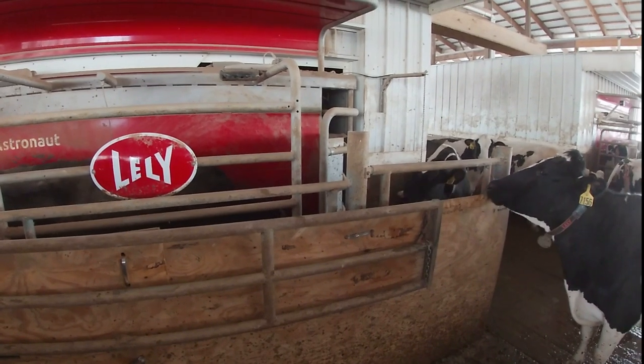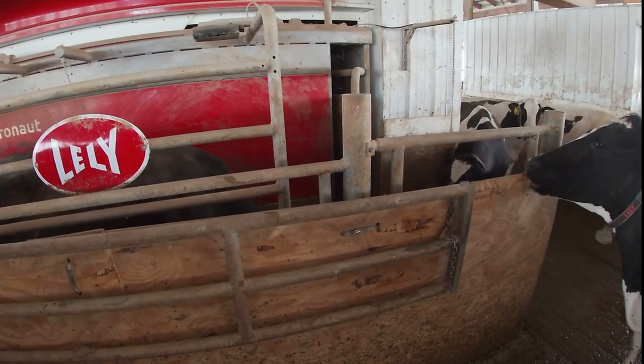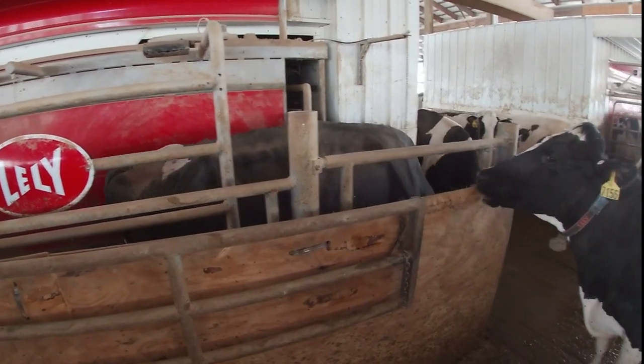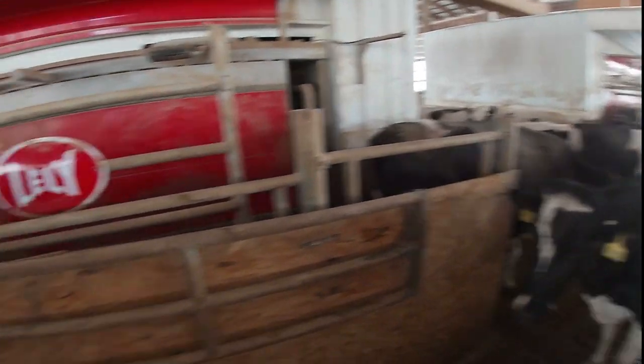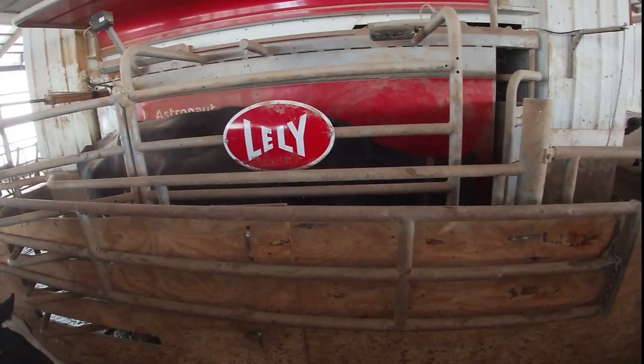The front door will open and the feed trough swings out of the way. The cow that just got milked will exit, then the entry gate opens and the next cow walks in.